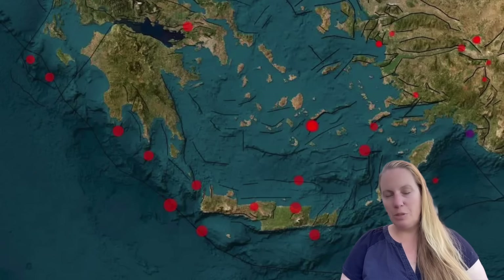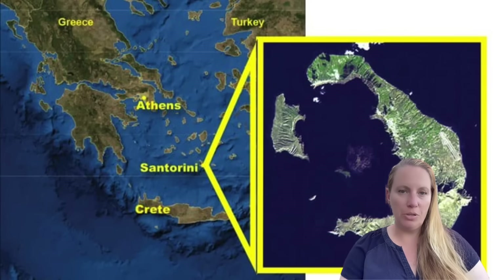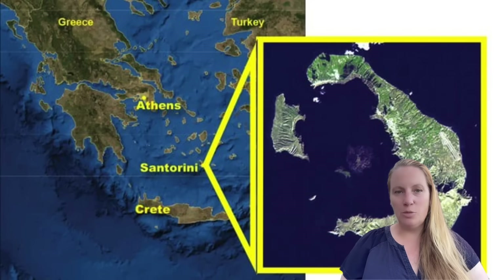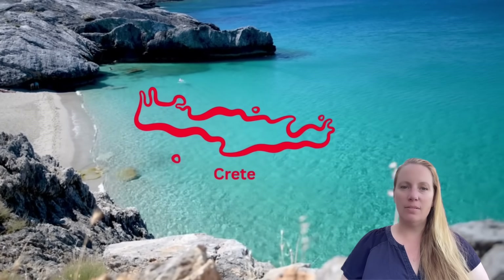Authorities believe there is no imminent large earthquake threat, although there was one in 2021 that killed one person in Crete. It is impossible to predict what will happen. Greece has the highest seismic activity in Europe next to Turkey — two countries with very high activity. The hope is that catastrophic events and tsunamis, like those that have occurred in the past, will remain rare.